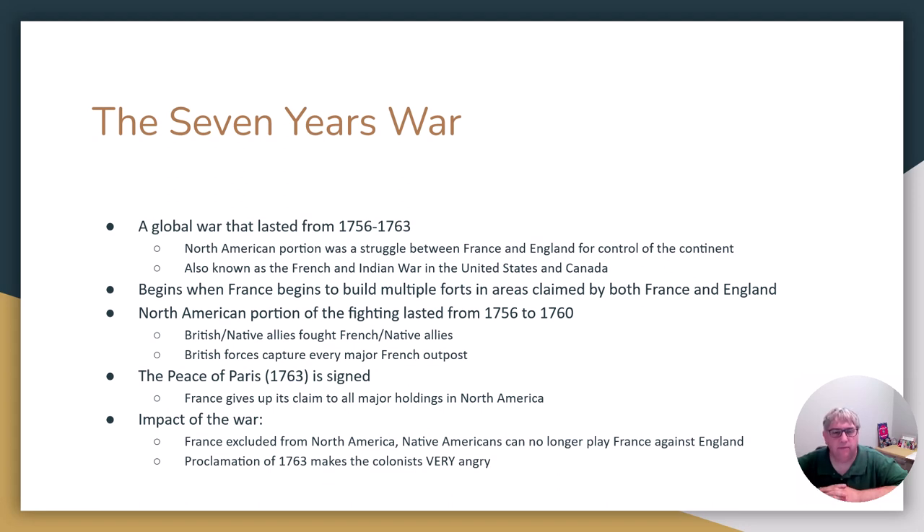The Seven Years' War is going to be a war that lasts from 1756 to 1763. It is a European war that is going to spill out and over into the colonies. It's really France and England having a fight around the world.